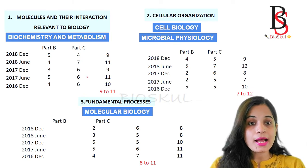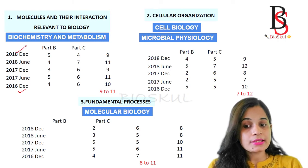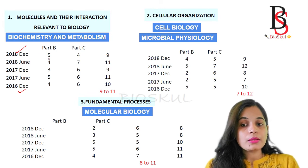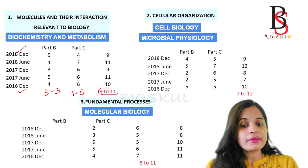I have prepared a chart from December 2016 to December 2018 showing questions asked from each unit. For Unit 1 - Molecules and their Interaction (Biochemistry and Metabolism) - from Part B you get around 3 to 5 questions, and from Part C around 4 to 6 questions. On average, approximately 9 to 11 questions are asked from Unit 1.